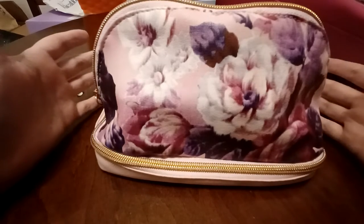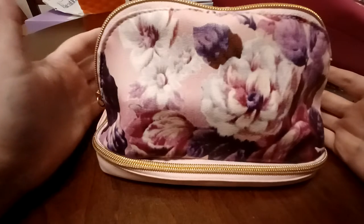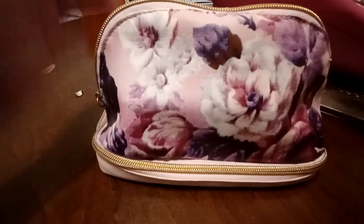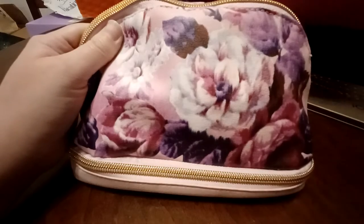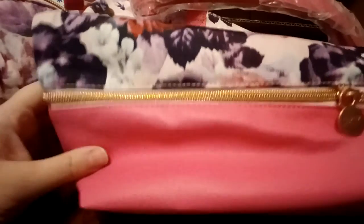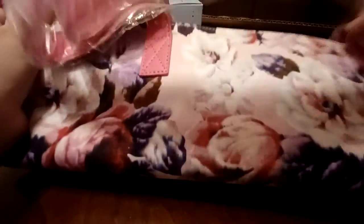As you can see, the bag that came in the Glam Bag X can actually fit in the frame without me having to move the camera, unlike the bag that came in the bundle. I really wanted to show y'all so you can see the differences. Another big difference is this — the bundle bag has like this hot pink lining.